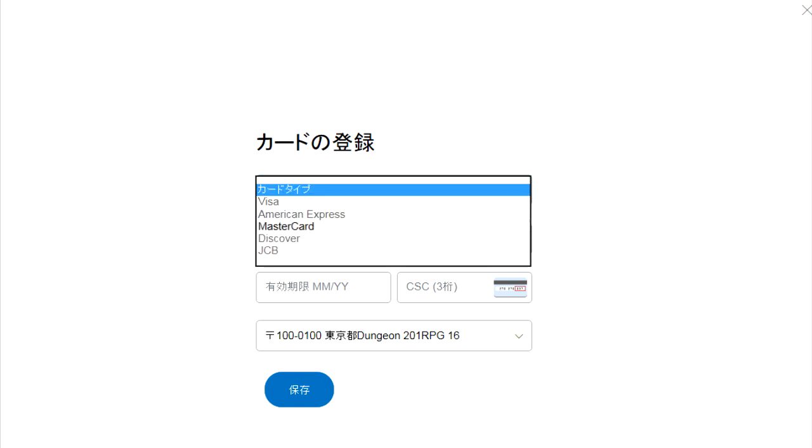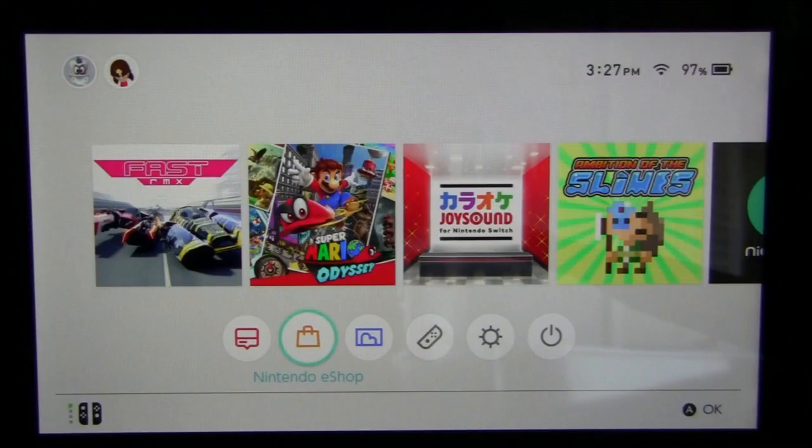At this point, PayPal is going to place a small charge of about $2 onto the credit card that you put in. You're going to need to check your credit card statement in the next two days for this entry, and you're going to need those four digits in that entry to confirm your credit card. Don't worry — PayPal is going to reverse the charge once your credit card is confirmed. And now your Japanese PayPal account is good to go.